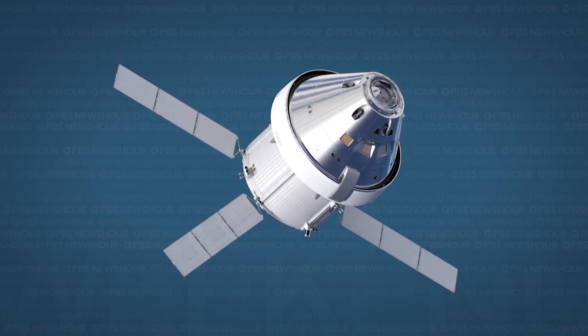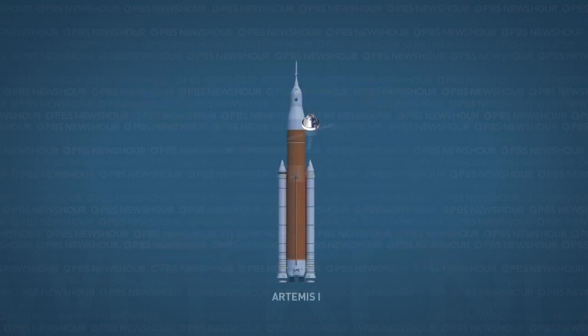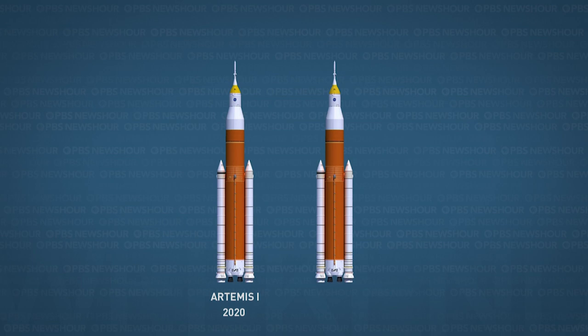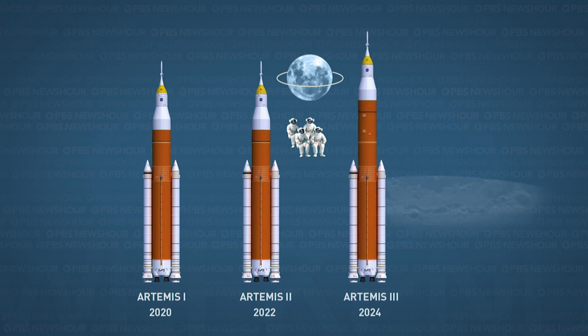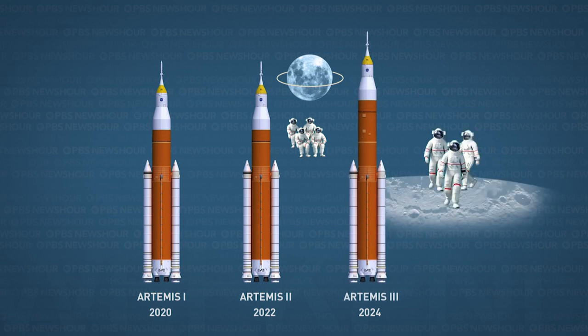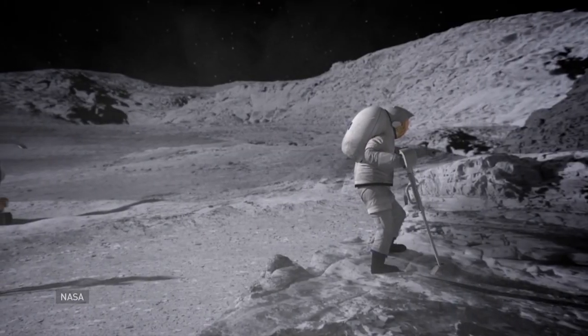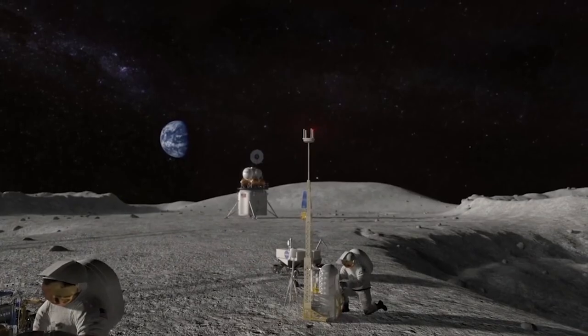The Orion capsule is a key part of NASA's Artemis program, named after the twin sister of the Greek god Apollo. Artemis will be a sequence of missions, starting with a flight with no crew in 2020, a flight with crew in 2022 that will orbit the moon, and then a 2024 mission that will land humans on the moon's south pole. Unlike the Apollo program, Artemis aims to establish a sustained presence on the moon and set the stage for further exploration to Mars.